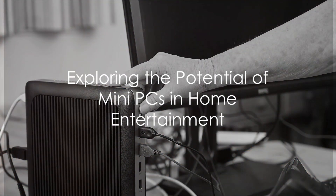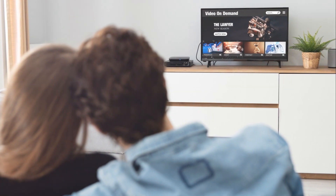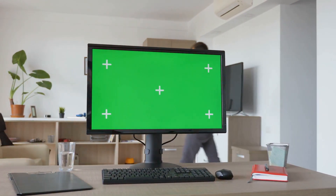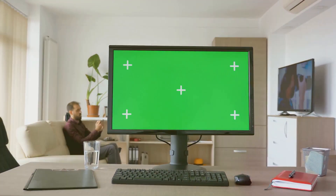Ever pondered the possibility of boosting your home entertainment setup? Perhaps you've thought about integrating a mini PC into your system. Today we delve into the world of mini PCs and their amazing potential as media servers.